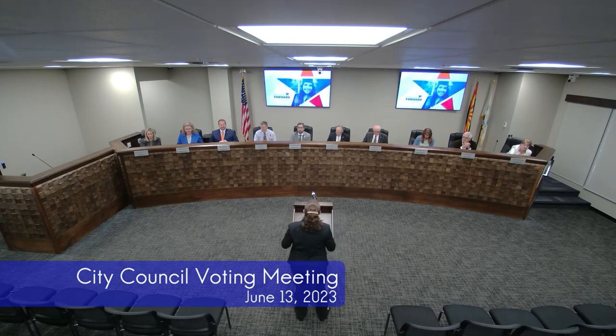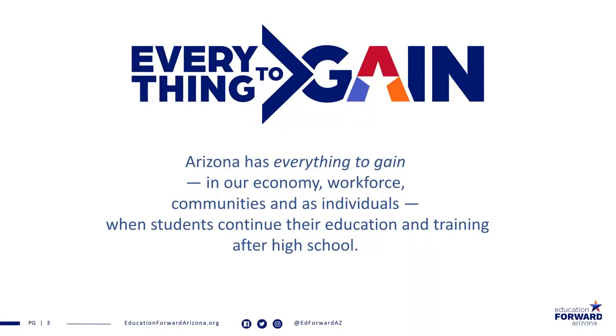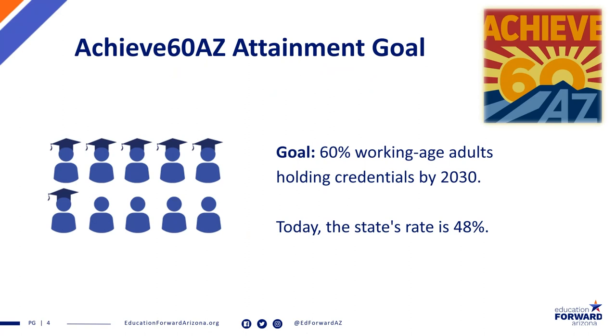Thank you very much for this invitation, Mayor and Council Members. My name is Laura Rosensweet, and I'm from Education Forward Arizona. We're a statewide, nonprofit, nonpartisan organization working to promote the value of education for all Arizonans. What I'm going to talk to you about today is our new economic impact report and how Arizona has everything to gain when individuals pursue additional education and training after high school. Back in 2016, our organization — then called Achieve 60 — set a statewide goal around attainment.